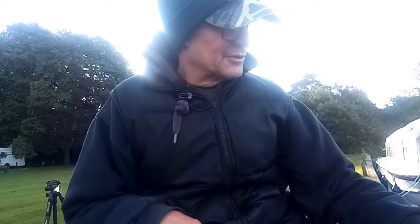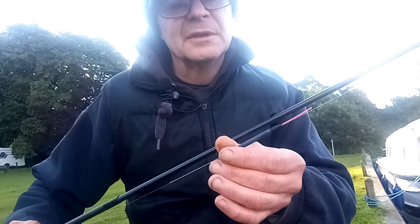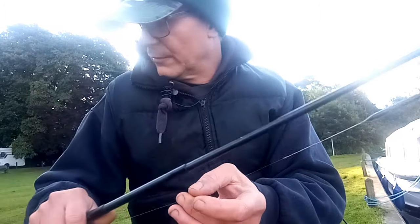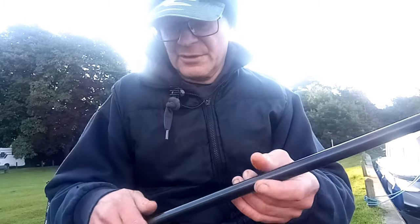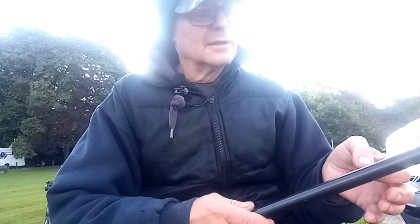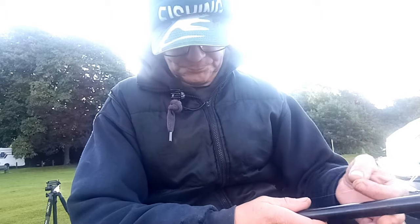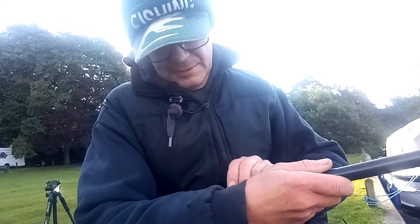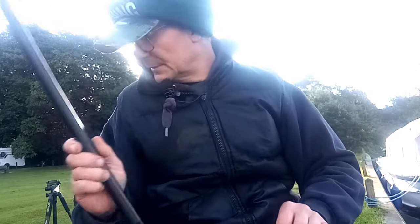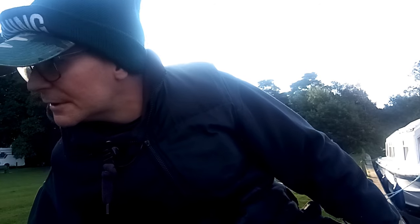Then for the roach line, which is just top kit — match top three plus one section — I've got a tiny, very similar style little pencil float. This is the DS and it's a 0.4 gram. I've got four number eights dots just above the bulk, then another couple of number eights and two number tens. This one's on 0.10 main line, running all the way down to a 0.8 hook length, and again a tiny little size 20 Gamakatsu black. On that line I'm just basically loose feeding — a few maggots, a few casters and hemp.